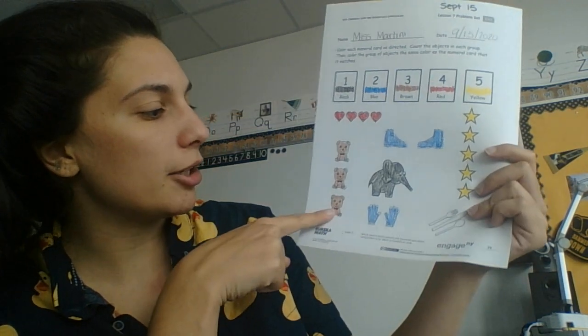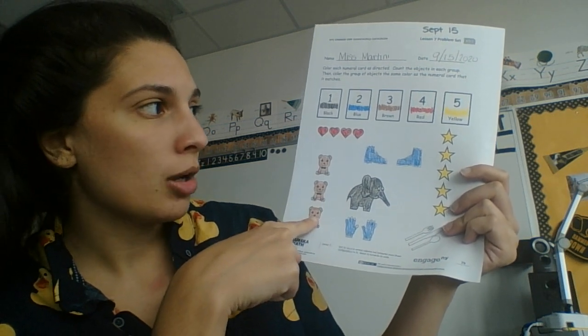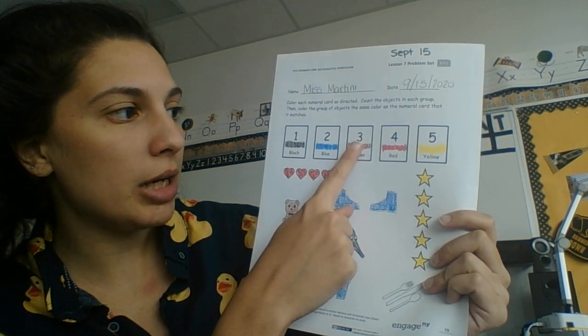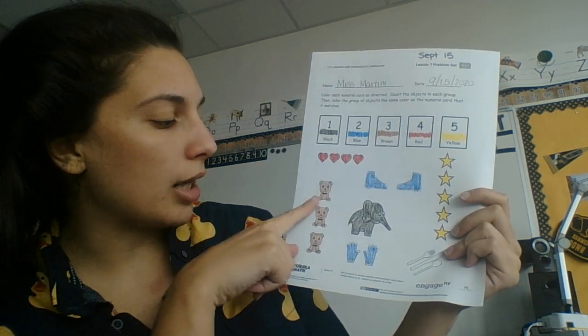Then I come here to my little bears. I had one, two, three. So I find the number three, and it is brown. So I colored them in brown.